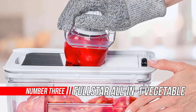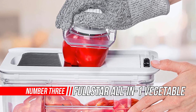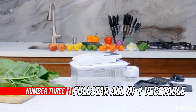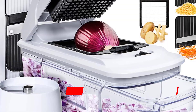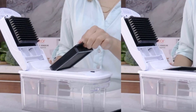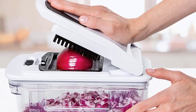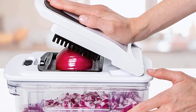Number 3: Fullstar All-in-One Vegetable Chopper. The Fullstar All-in-One has it all. Whether you want to chop onions, dice apples, grate cheese, or spiralize zucchini, it's got you covered. Five interchangeable blades means this kitchen gadget meets all of your slicing, grating, and chopping needs.